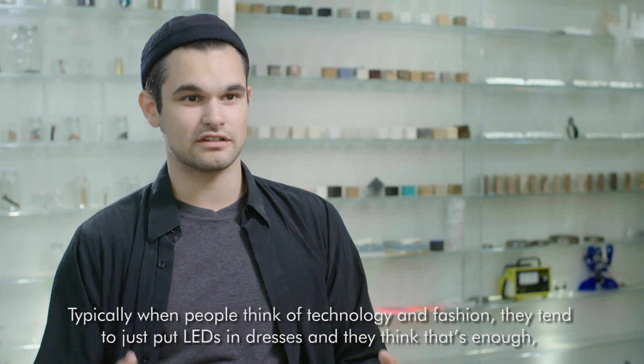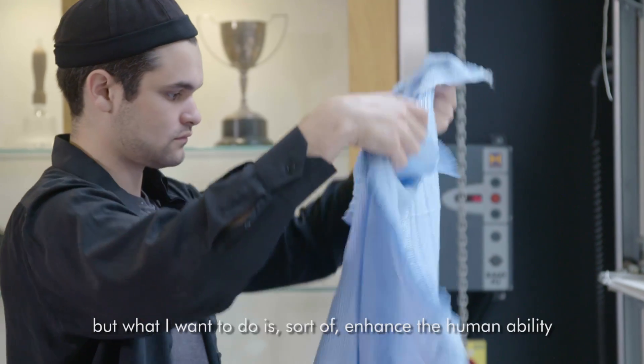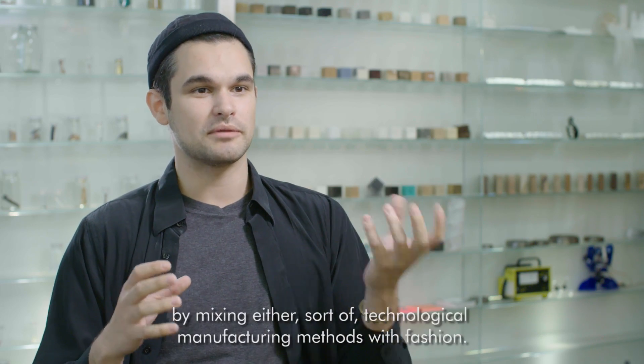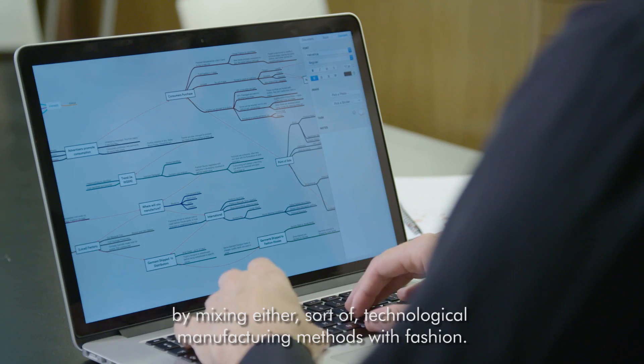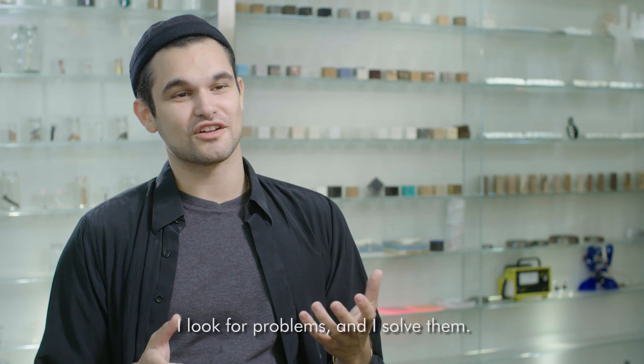Typically when people think of technology and fashion they tend to just put LEDs in dresses and think that's enough. But what I want to do is enhance human ability by mixing technological manufacturing methods with fashion. I look for problems and I solve them.